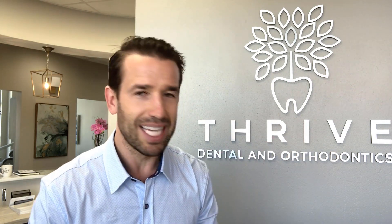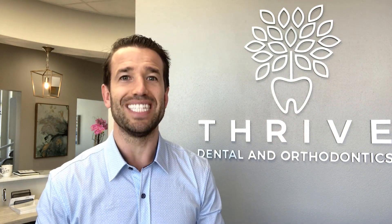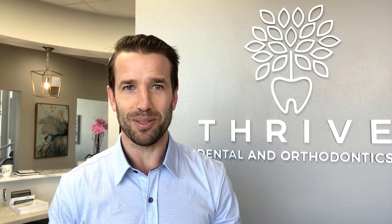Those are my top three reasons that I take out teeth for orthodontics, for Invisalign, for braces. Thank you so much for watching — if you have any questions or comments please leave them below and I'll do my best to answer them. Thank you so much.